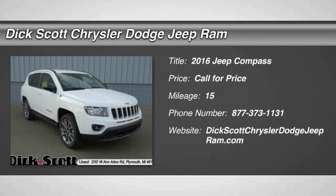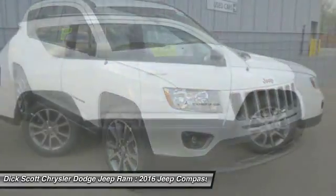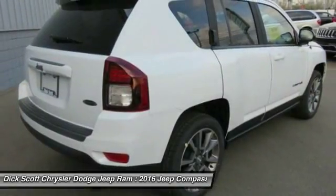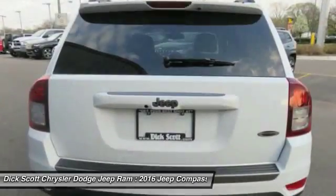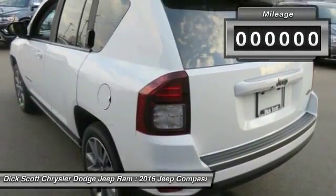2016 Compass. The Jeep Compass has a solid, sophisticated 16-valve engine. It features electronic variable valve timing that continually changes the torque curve, bringing more versatility to the 165 peak pound-feet of torque and more capability to the 172 peak horsepower.